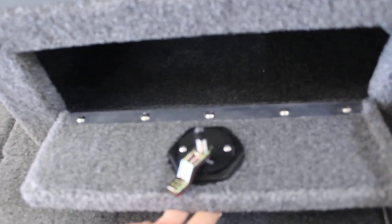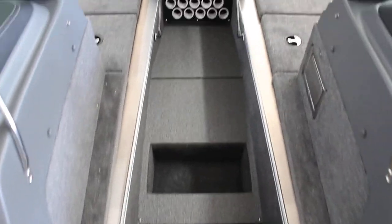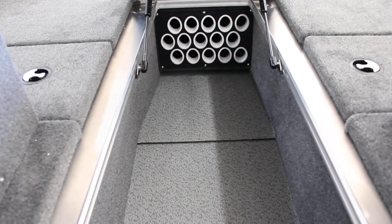There's another storage unit in the front of your console right here. We'll look at your rod storage — tons of rod storage, you can fit lots of fishing poles in here. You can fit your onboard chargers, whatever you want in here for your batteries for your trolling motor and fish finder. Lots of storage in there.